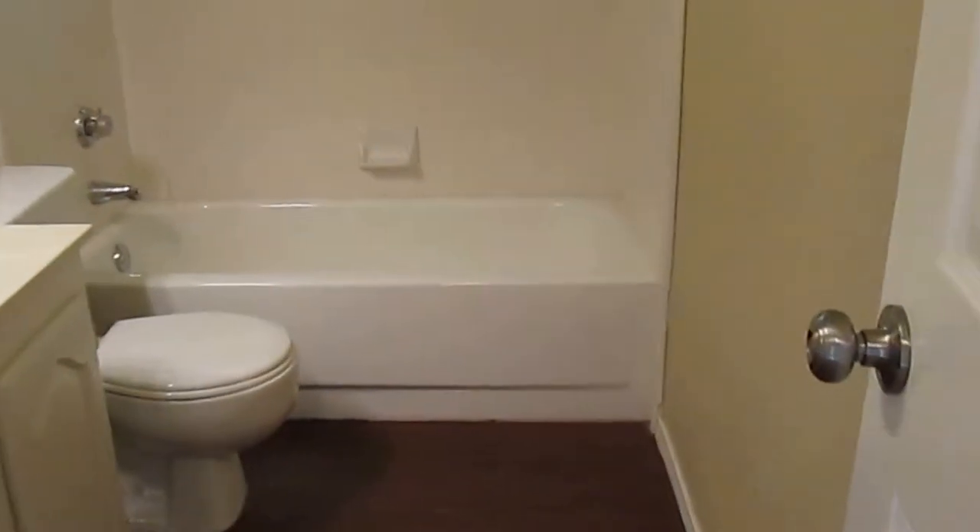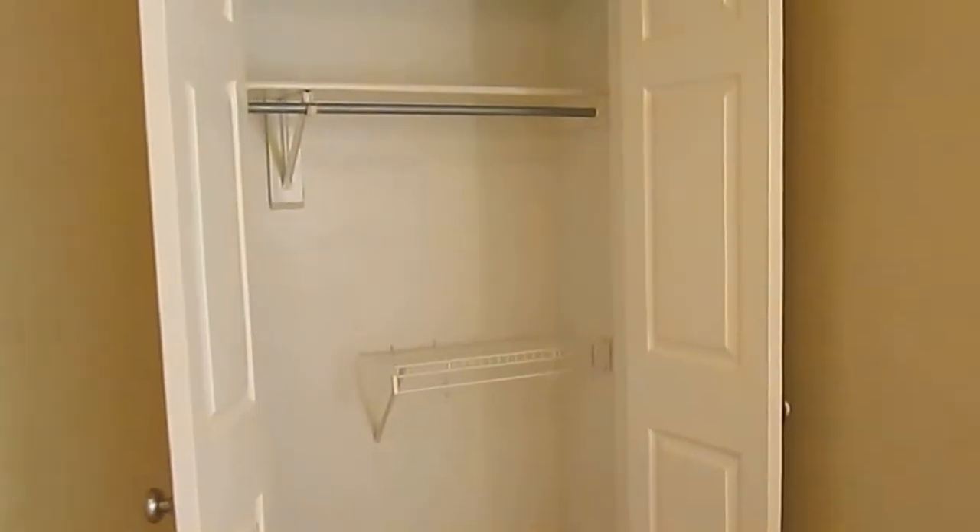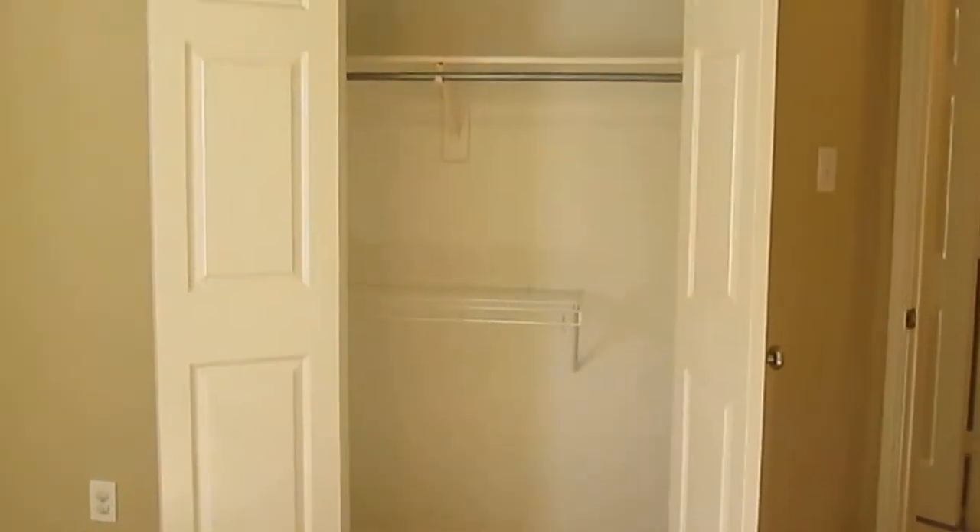At the entrance of the hall we do have a linen closet, and then we have our first full-size bathroom. Here we have our first bedroom with a closet that has some shelves and hanging rods. Right next door is our second bedroom, pretty identical to the first — the closet is about the same as well.